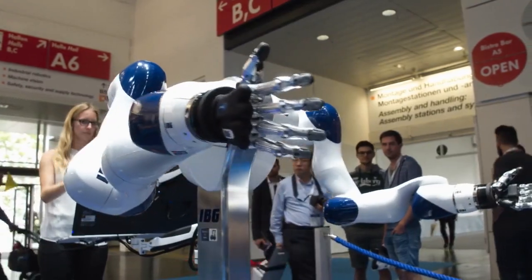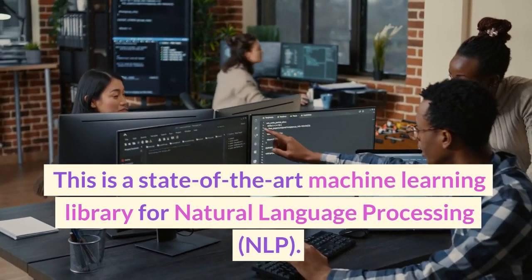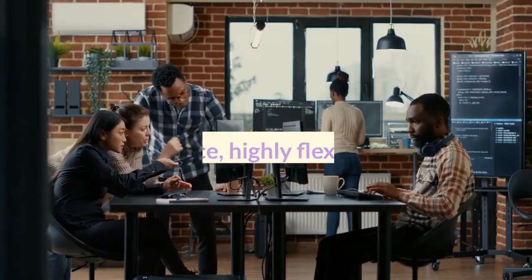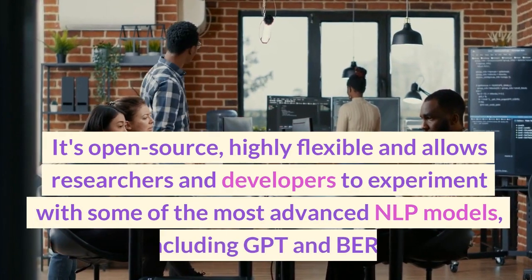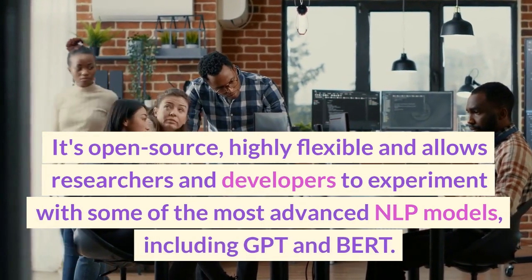First up is Hugging Face's Transformer. This is a state-of-the-art machine learning library for natural language processing, NLP. It's open-source, highly flexible, and allows researchers and developers to experiment with some of the most advanced NLP models.